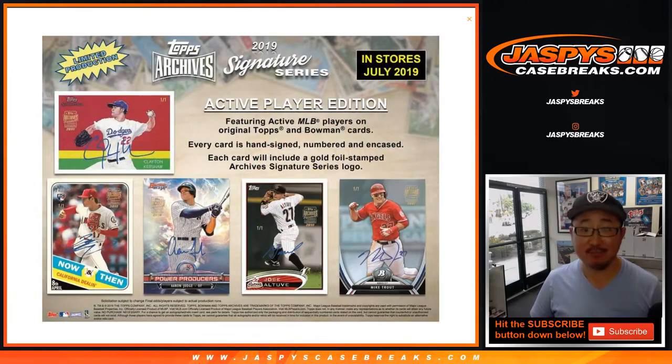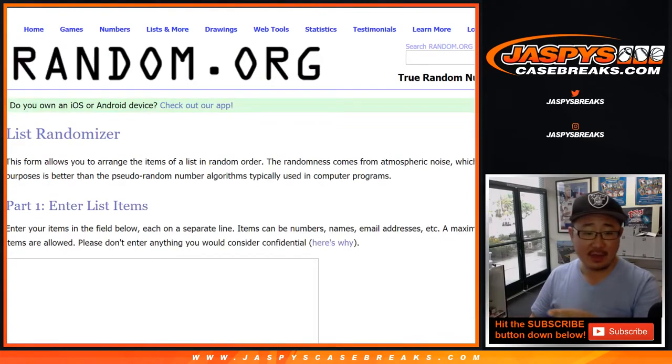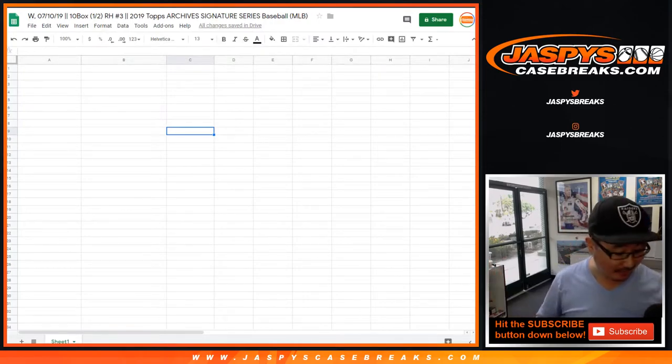Chance at some really nice stuff. Big thanks to all of these folks right here. So what we're going to do is open up this fresh case, see which 10 boxes we're going to do, then type in all of the hits after I rip open the boxes, randomize your names, randomize the hits, and see what you end up getting. Good luck, everybody.